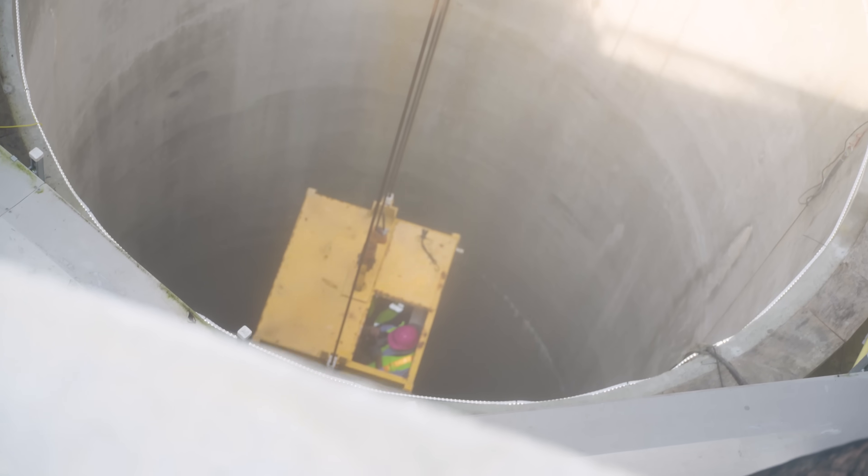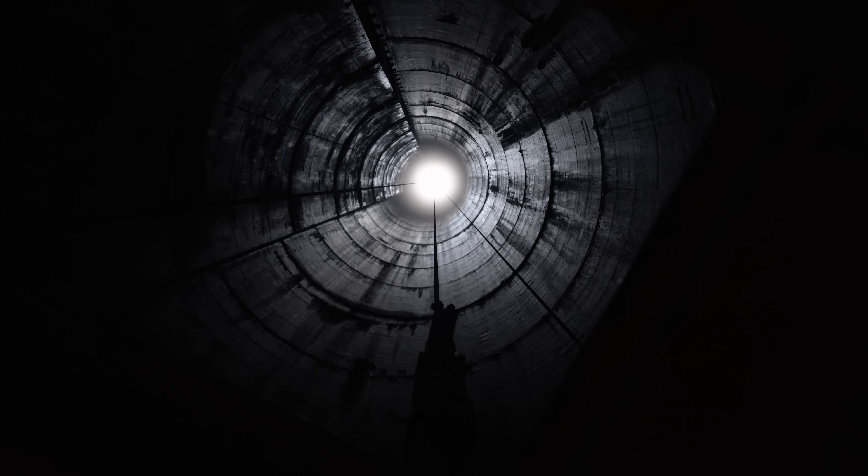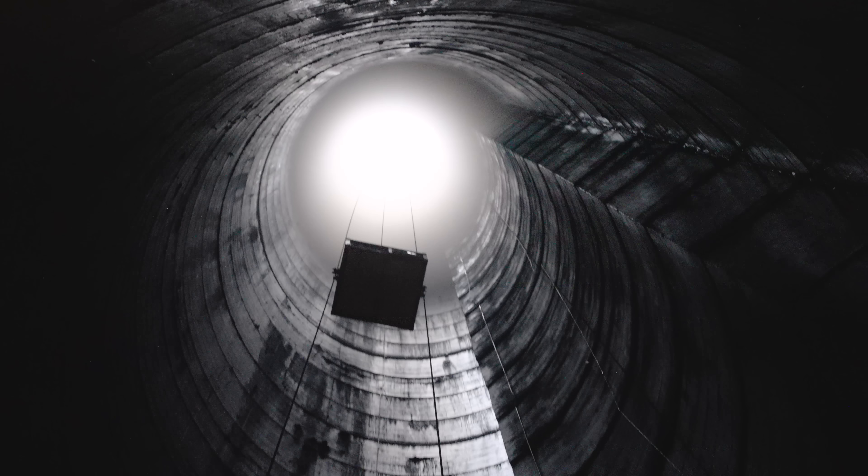This fall, we were given a rare opportunity to travel some 700 feet below ground to see the repair work that's being done. This is a video about a problem so complex it's taken over 30 years to solve.